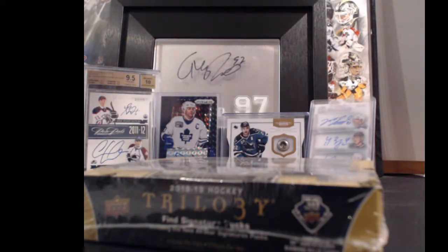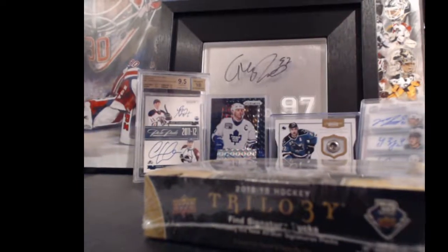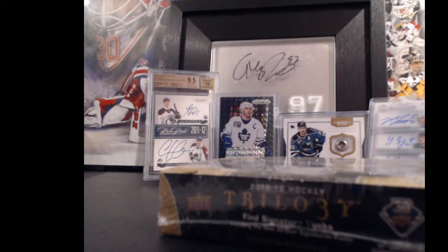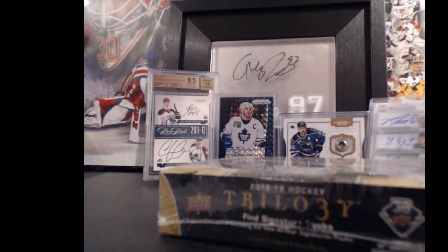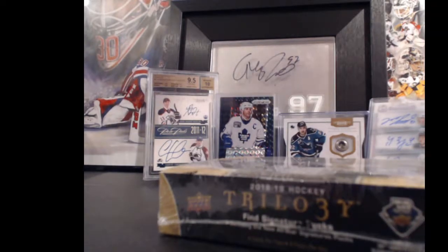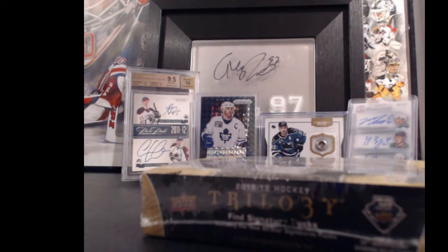Hey guys, Andrew from 643boxbreaks.com. We have 2018-19 Trilogy — this was the buy-it-now from Tuesday. Charlie Hannah bought it out, so thank you Charlie for grabbing the Wild and the Senators. This is box 12 of 20 for the big number game. A couple of the prizes are in the background — a 101 Doug Gilmore autograph, two out of three boil strapping lads — a couple good prizes.